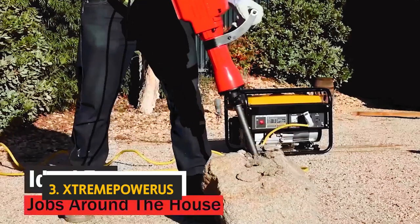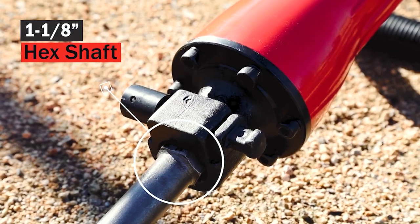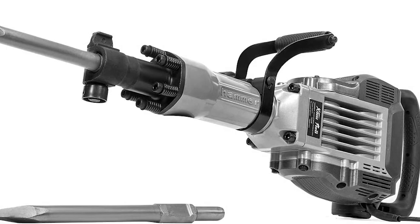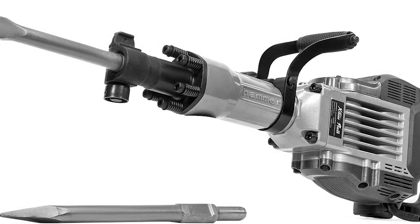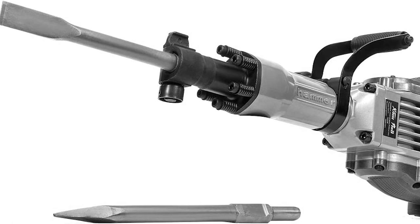This heavy-duty electric demolition jackhammer has everything you need to get started, including a protective helmet. It's very straightforward to use and you can adjust the positions on the drill head and handle to suit your needs. This jackhammer is powerful enough to get the job done if you need to break up concrete or asphalt.